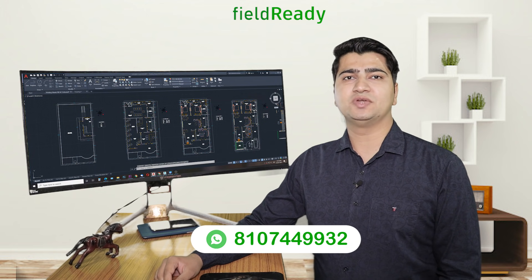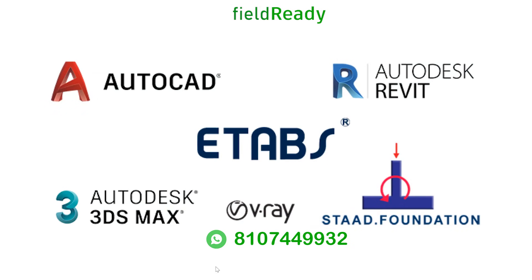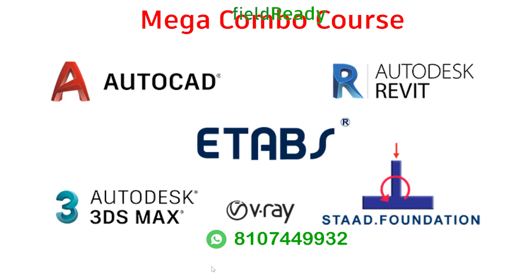You have to learn to use multiple software in the correct sequence to complete the project. Looking at these needs, I have combined all of my courses into one mega combo course which includes five softwares: AutoCAD, ETABS, Stead Foundation Advance, Revit Structural, Revit Architectural, and 3D Max with V-Ray.